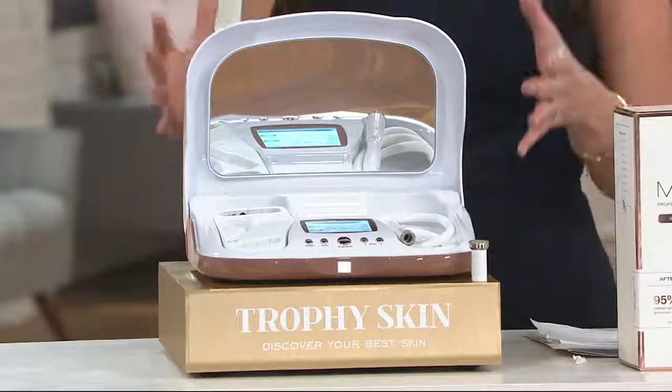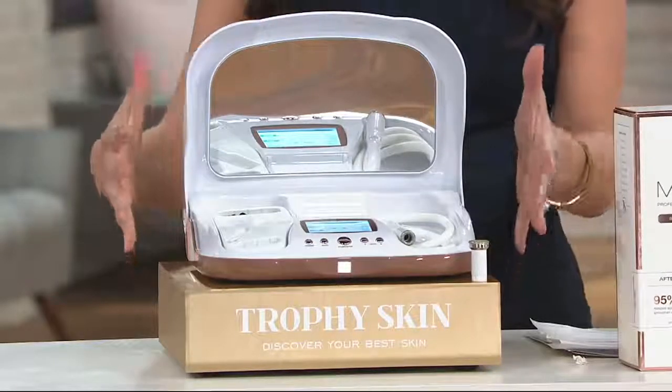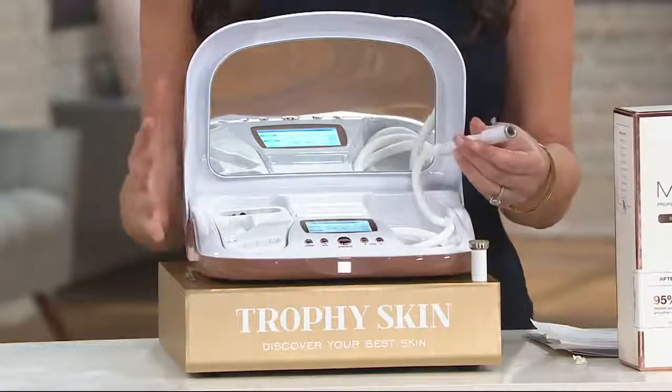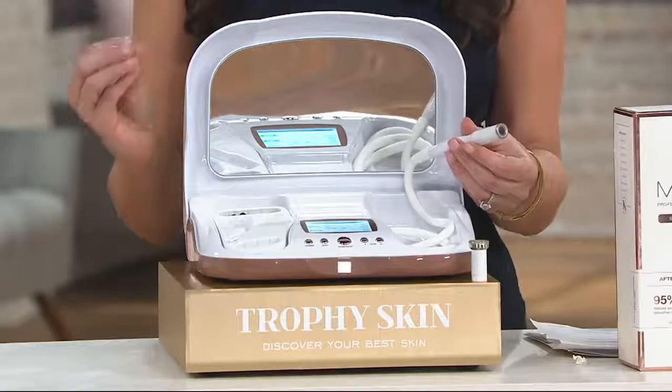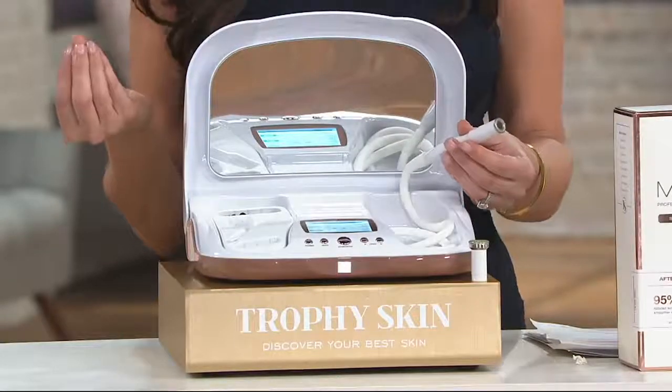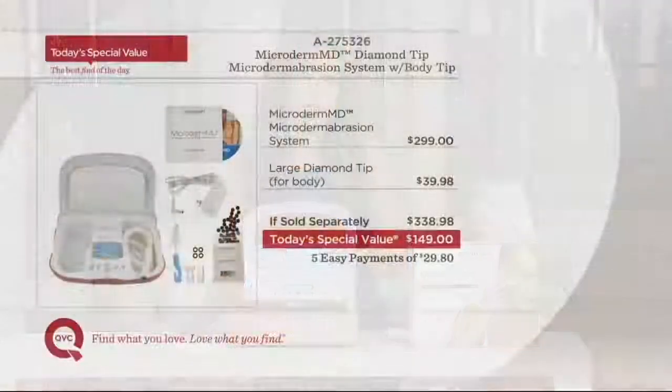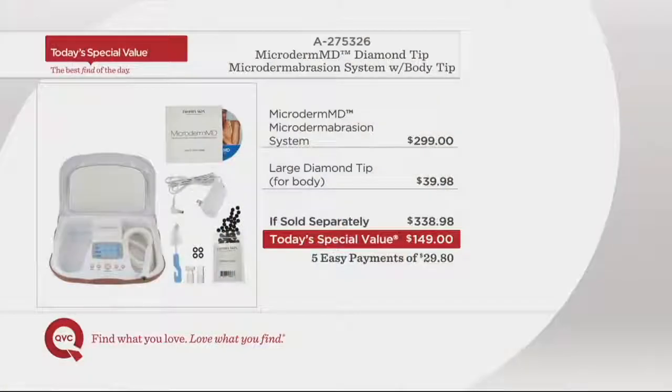This isn't like microdermabrasion — this is real microdermabrasion in the palm of your hand. It's easy to use and the value is unbelievable. Doing a little research, we discovered that the average cost of one microdermabrasion treatment across the country at a professional's office is $148. Well, guess what you can get for $149? You get the exact same results in your home for like 100 treatments — for as many treatments as you want.